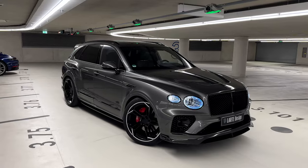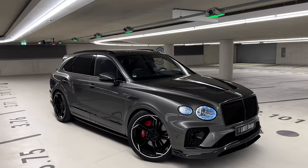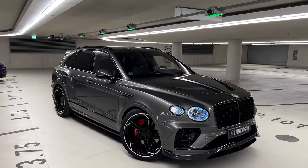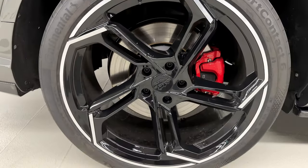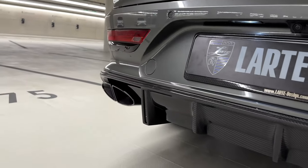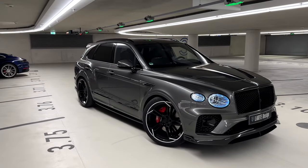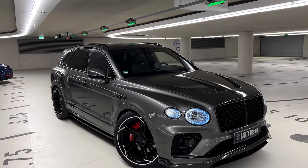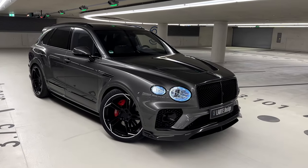But this is no standard Bentayga S. Latte Design took the base car and added their own parts and essentials, including the bonnet, front splitter, wheels, side skirts, side parts, mirror caps, rear wing, exhaust, and rear diffuser. The base car color is gray, so the carbon fiber isn't in high contrast — you have to look closely, and that's exactly what we're going to do now.